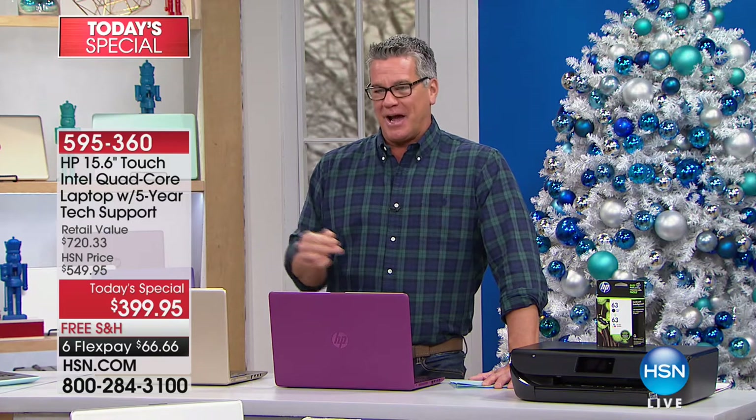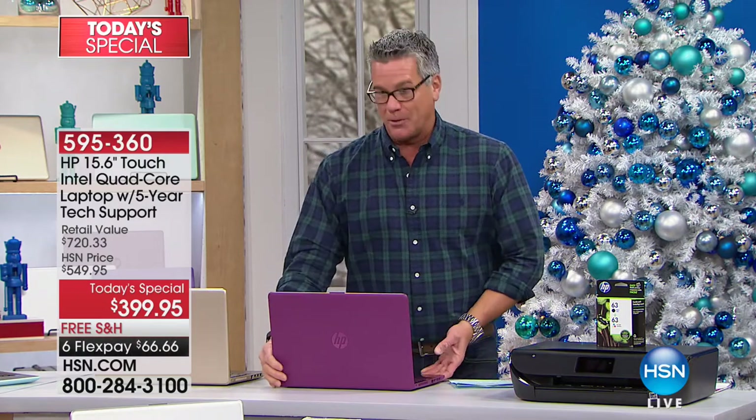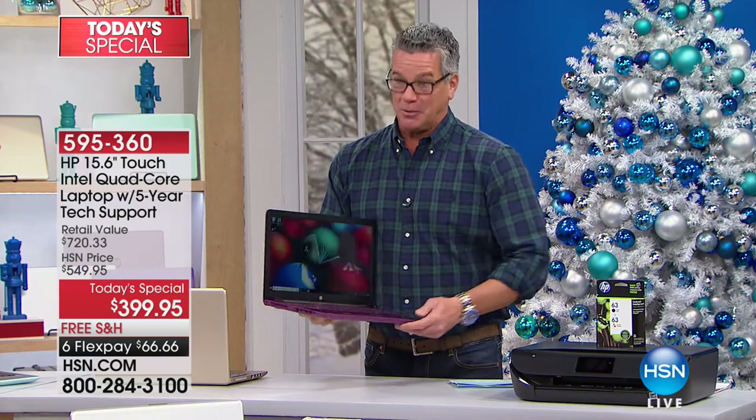We've already sold out of two — the blue and the red are gone. But this fancy purple color, it's called Merlot. Look at that — it's like artwork. It's the only one where the keyboard deck is also the same color as the computer itself.